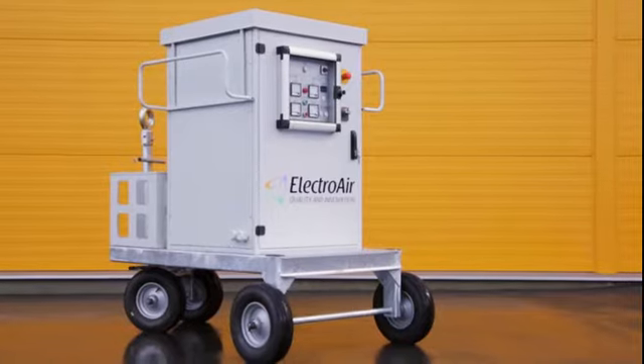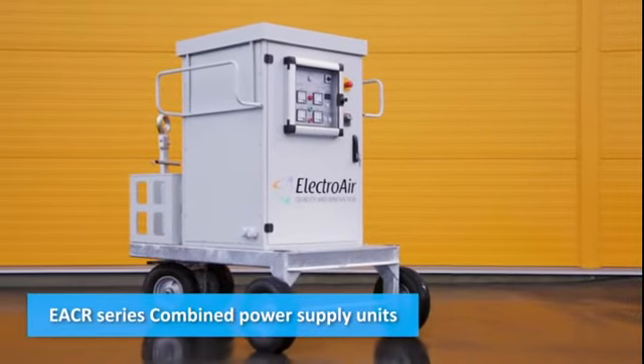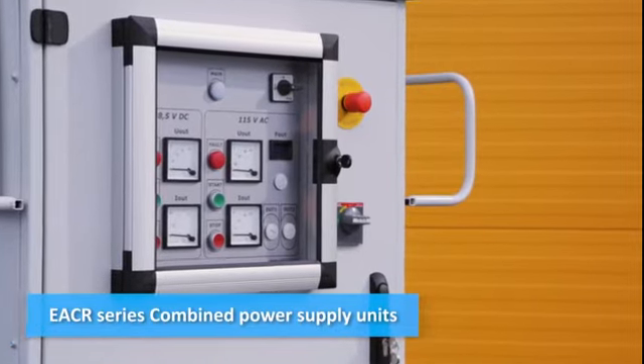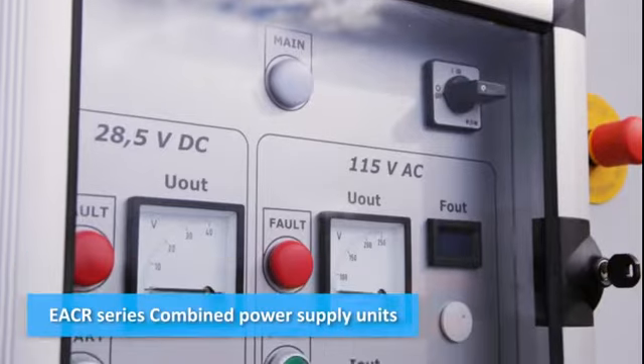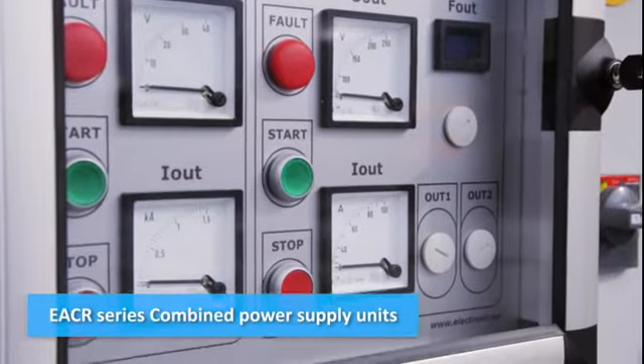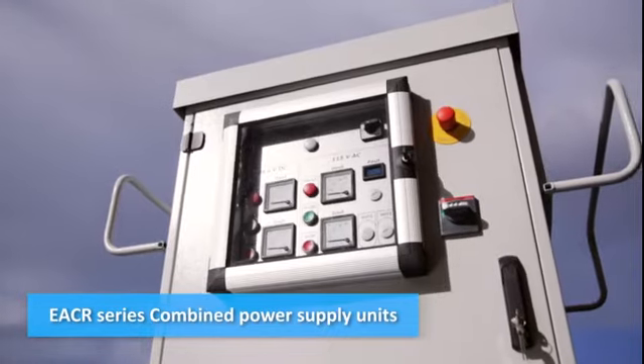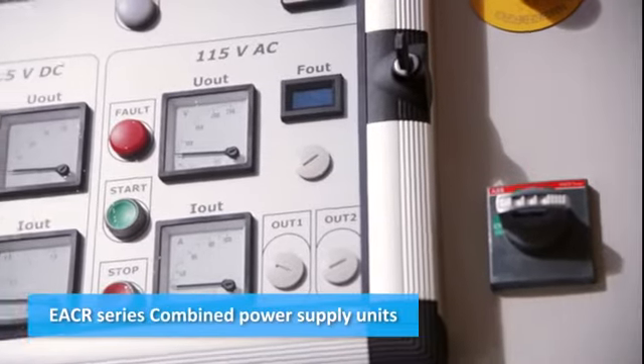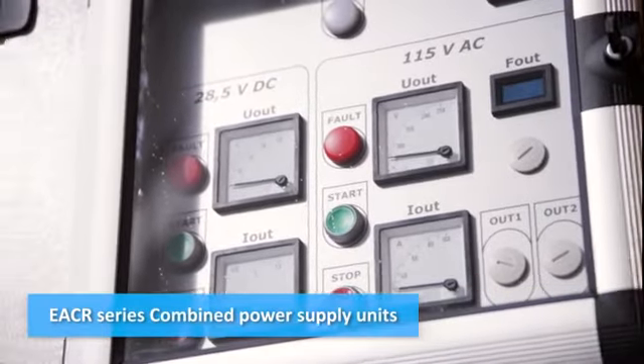The EACR series combined power supply units have two types of outputs: one with direct current at 28.5 volts and the second one with alternating current at 400 hertz. Our combined GPU is a serial product with up to four output channels. Summary output power can achieve 360 kilovolt amperes.